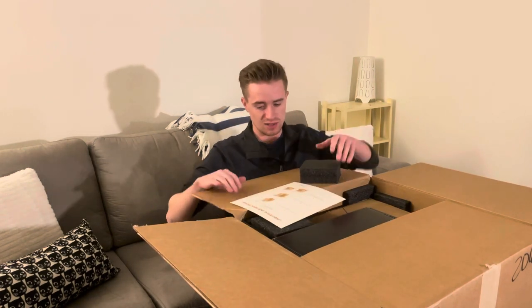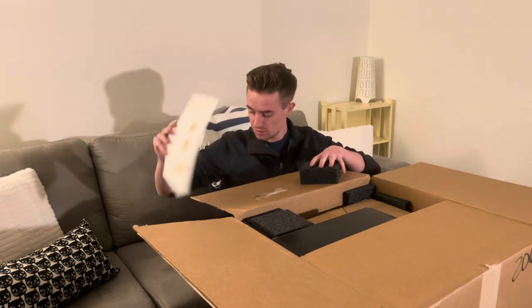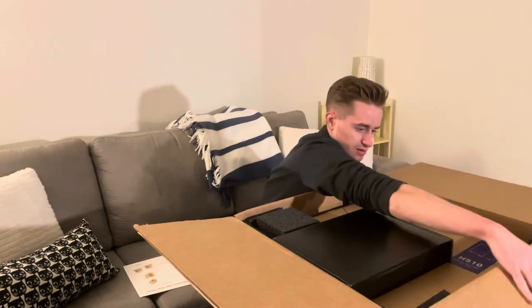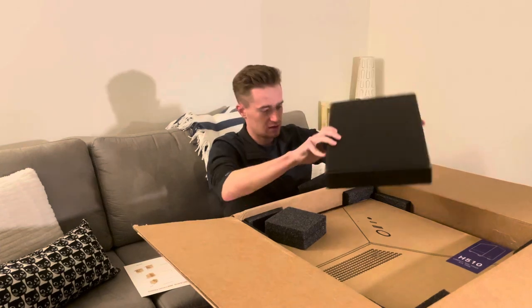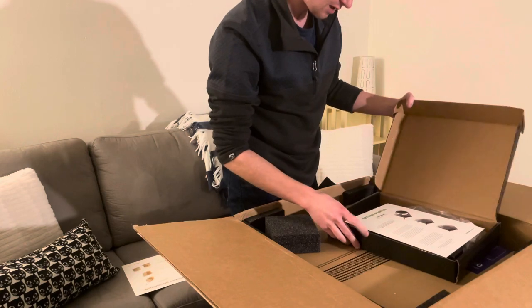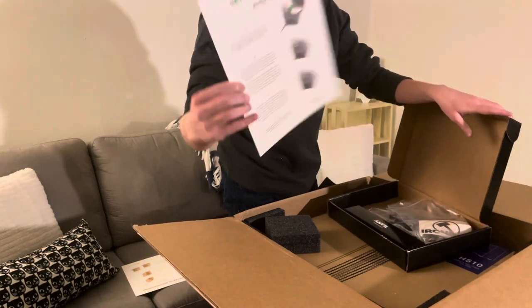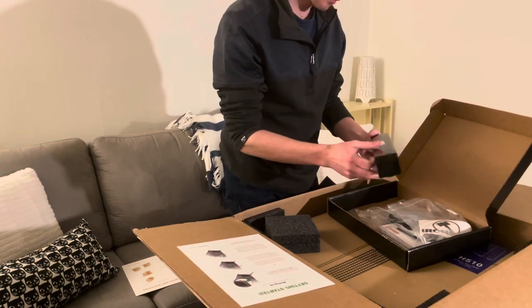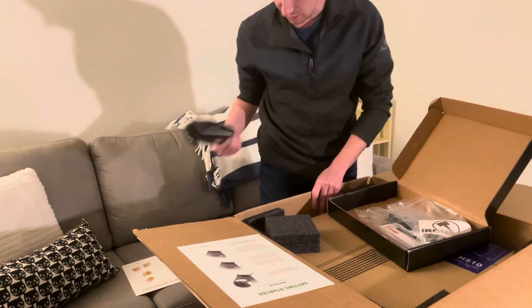I've literally never unboxed a PC before, so here we go! It looks like some little instructions here. But it looks like they did a really good job with the packaging. We got a nice little getting started guide here from Ironside, and they've got a nice little symbol on the back. It looks like we have a free mouse pad called the Anvil — that seems pretty cool. I'm super excited about that.